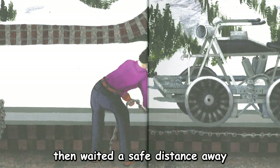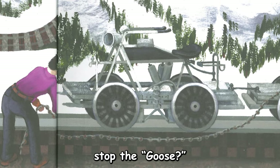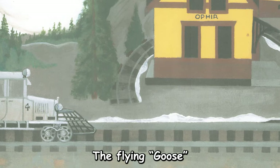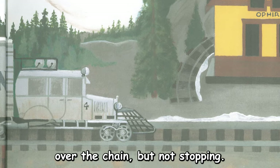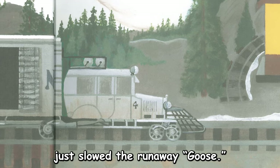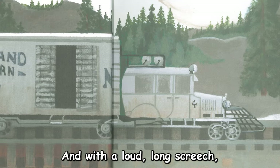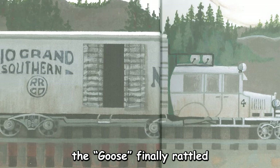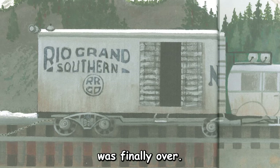The workers then waited a safe distance away to see what would happen. Would the chains stop the goose? Would this wild goose chase be over? The flying goose hit the first chain, crashing and banging over the chain, but not stopping. The first chain just slowed the runaway goose. The second chain was dragged along the track by the wheels of the goose, and with a loud and long screech, the goose finally rattled and groaned to a stop. Yes, the wild goose chase was finally over.